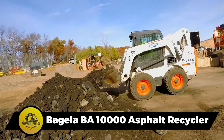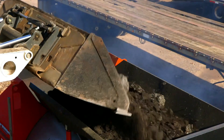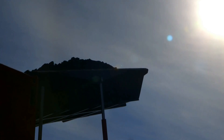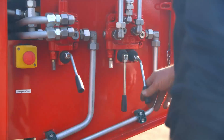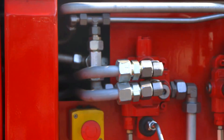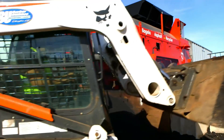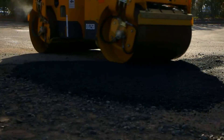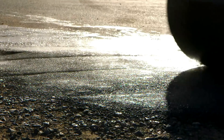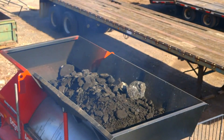The Begela BA 10,000 Asphalt Recycler is an eco-friendly machine for road construction, transforming old asphalt into reusable material. With a diesel engine packing 27 horsepower and a weight of 5.5 tons, it is a lightweight recycling champion. Stretching out at 22 feet and equipped with an 80-gallon fuel storage tank, it efficiently tackles the task of recycling roads.